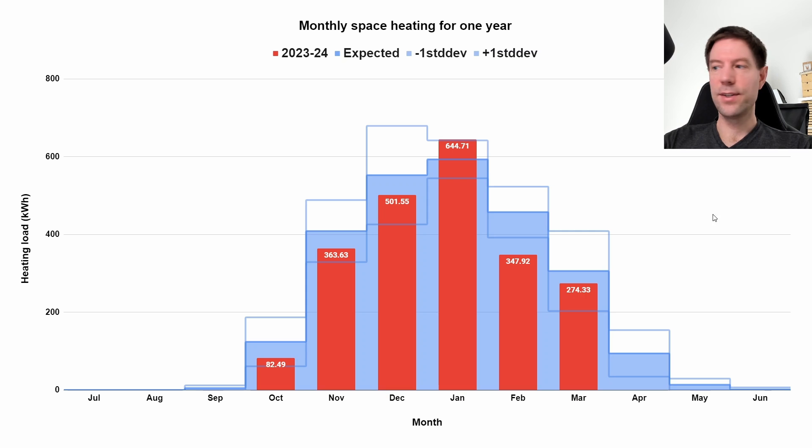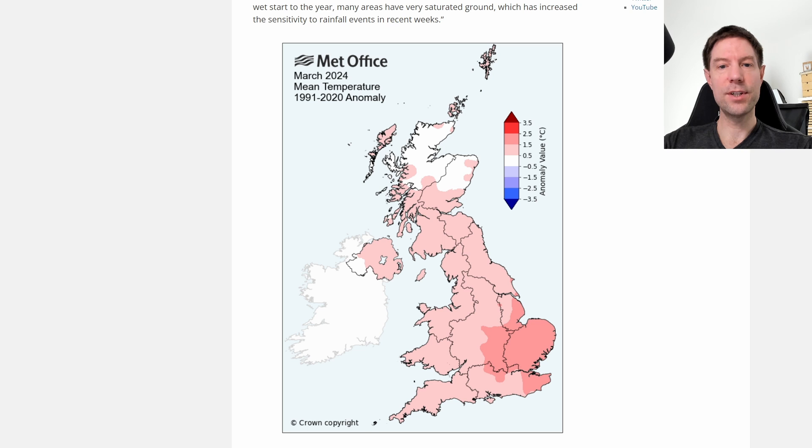As far as the heating is concerned, the value of 274 kilowatt hours was very slightly lower than what I would normally expect for March. That was partly due to being away for a few days, but also it was very slightly milder than you'd normally expect for this time of year, with the temperature averaging about one degree warmer for our part of the world here in Gloucestershire. So that probably accounts for the very slightly lower than expected heating demand.